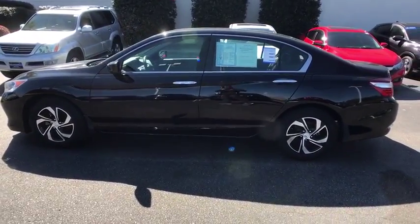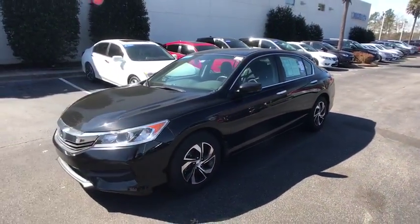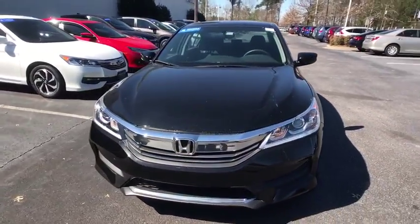Remote keyless entry, panic alarm, brake assist, front bucket seats, cloth seat trim, driver vanity mirror, front reading lamps. Come take a test drive today.